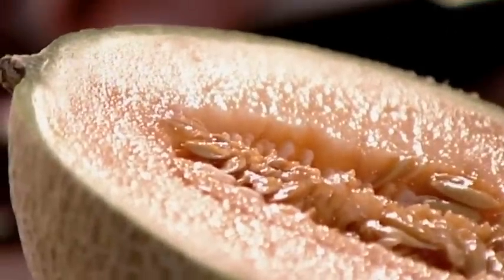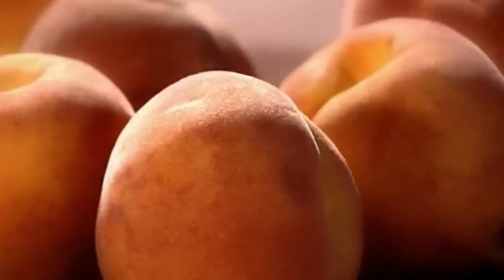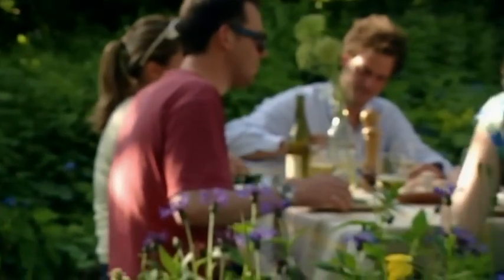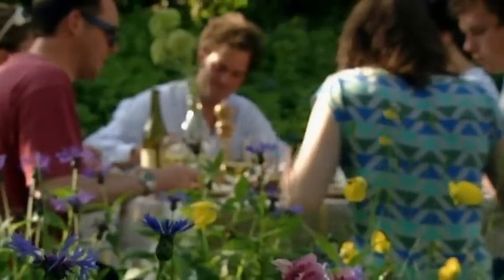Summer's juicy peaches aren't just perfect lunchbox fodder — they make a great dessert when baked with honey and lemon. If you're still in need of some sweet summer recipes, I've one last strawberry treat it would be criminal to overlook.